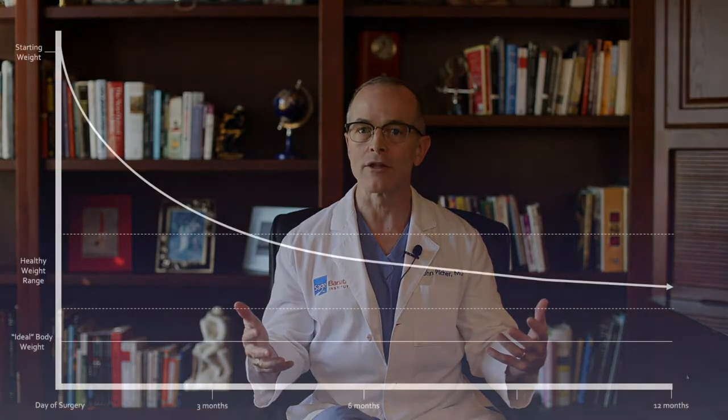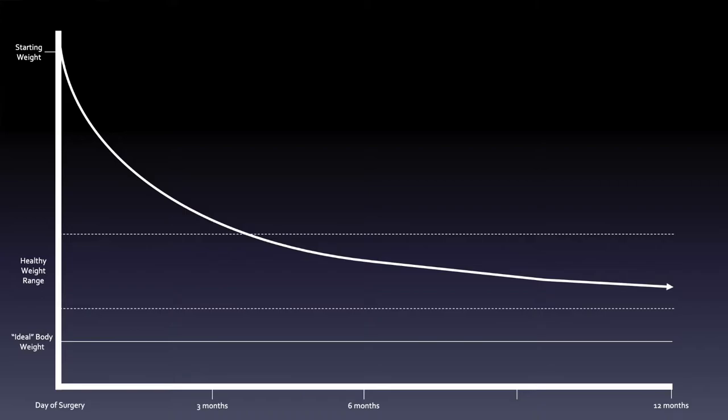I want to put that three-week stall in the context of the overall typical weight loss curve for bariatric surgery. For sleeve and bypass patients, weight loss typically continues for about twelve months give or take a couple of months after surgery. In the first three months that weight loss tends to be pretty brisk and mostly steady, except for the three-week stall.